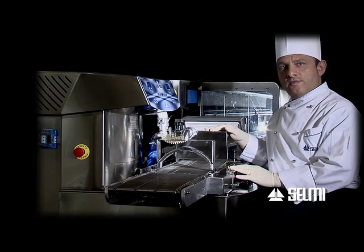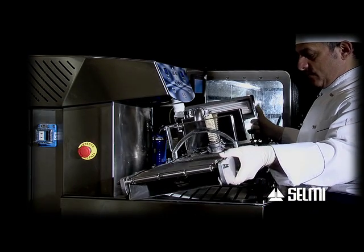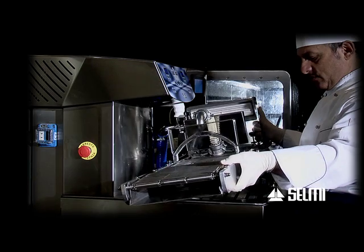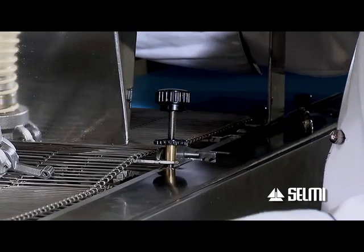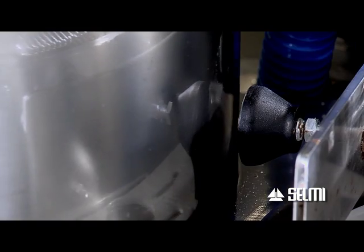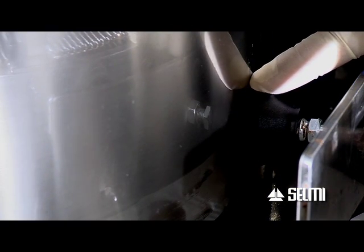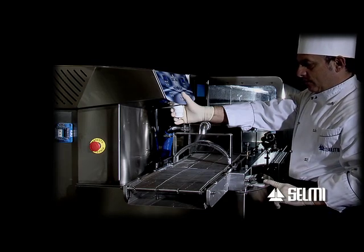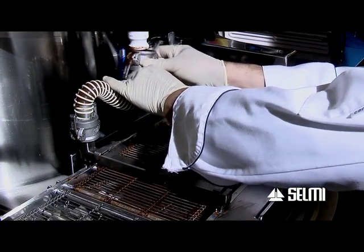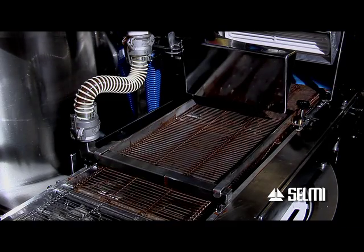On the same tunnel, in a clean and quick way, we can interface tempering machines with dark, milk, or white chocolate. This system is very advantageous given that the line can change the type of production in a matter of minutes.